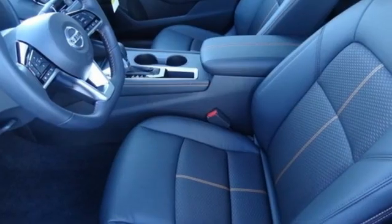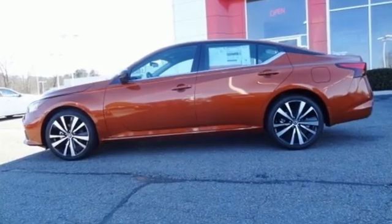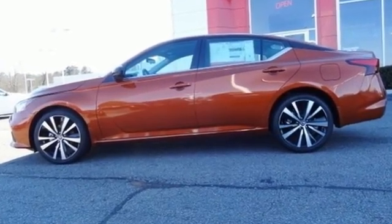Nissan — built for the human race. They say a journey begins with one step. In this case, it begins with a test drive. Start your next adventure today.